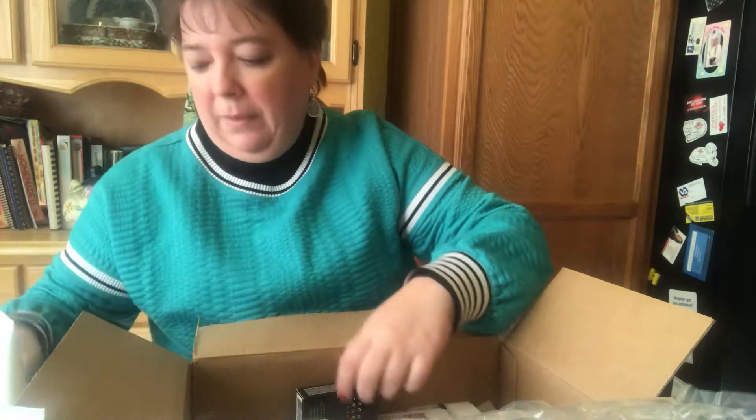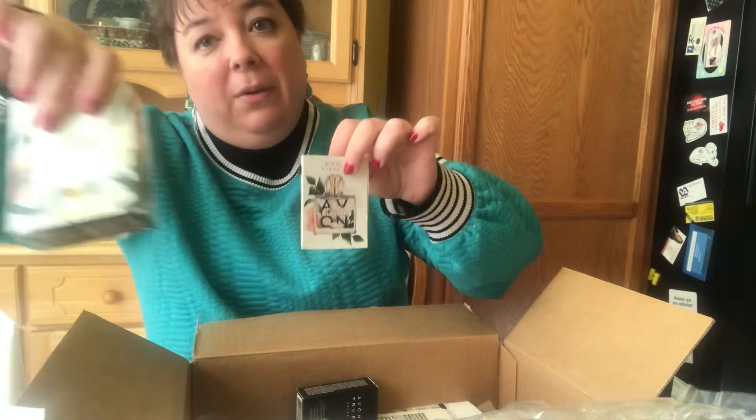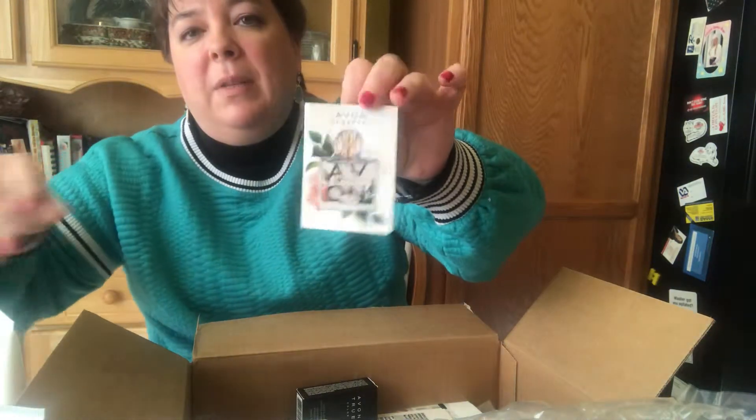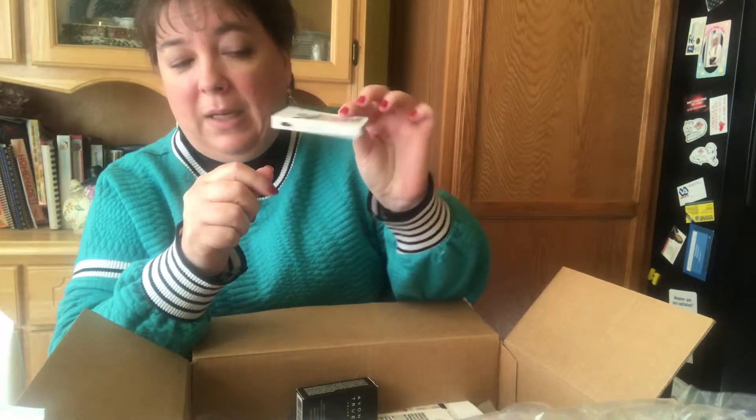Right now, Avon is including a fruit fragrance sample — you don't have to buy the fragrance, but if you place an order online they're dropping in this sample. It'll tell you on the site if you're qualified to get one, but they're only giving out so many of these, so if you want your sample you would have to order online from my web store.